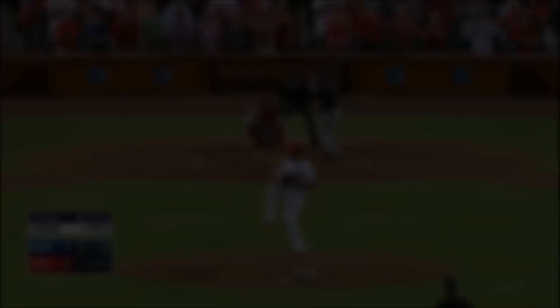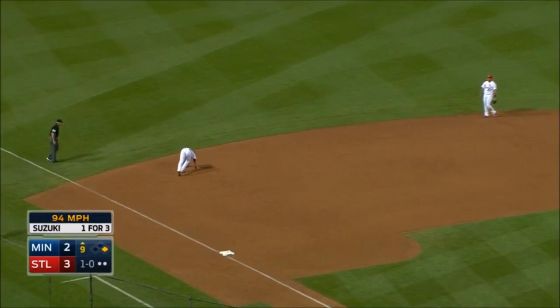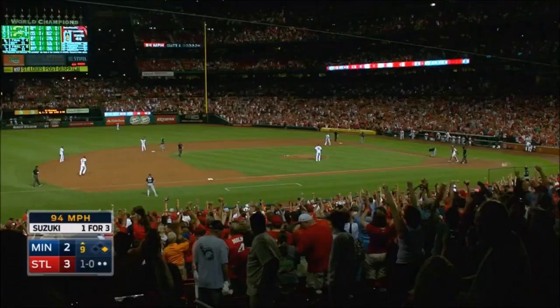1-0 pitch, line drive — and caught! Carpenter makes the catch. Cardinals have a win, they are 21 games above the .500 mark.